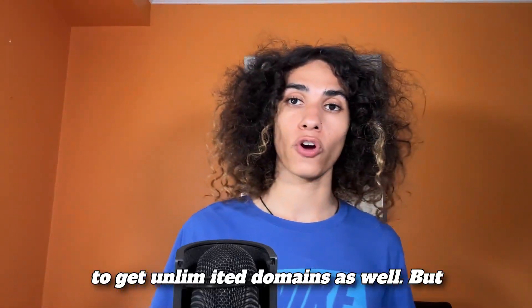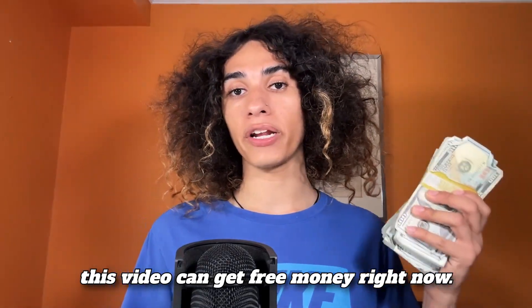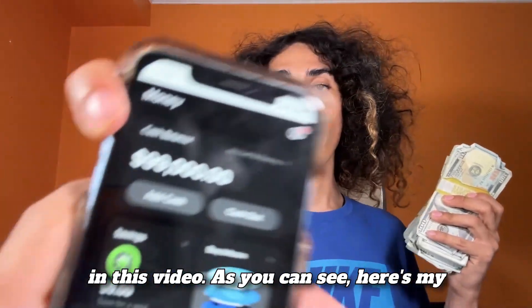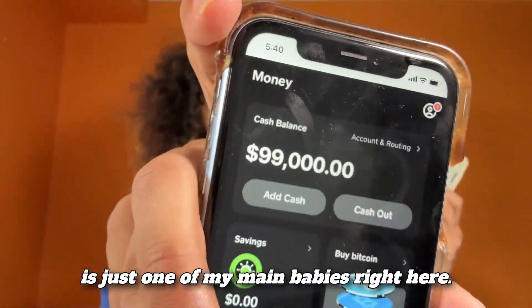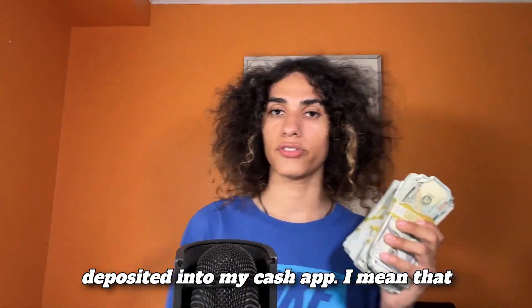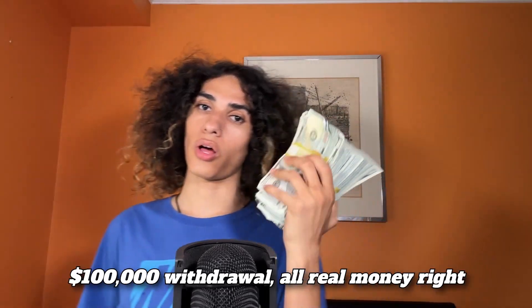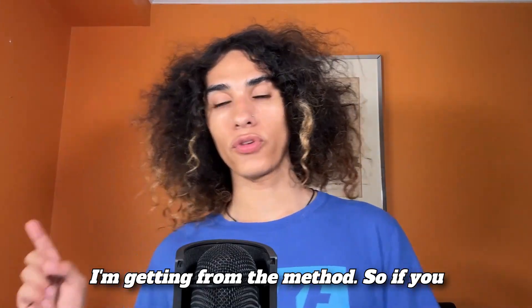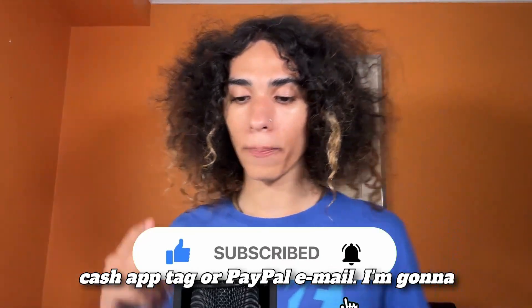You'll be able to get unlimited domains as well. Before we get started, everyone watching this video can get free money right now. I just did a $100,000 withdrawal because I've been getting a ton of money with this method. Here's my Cash App — this is just one of my main accounts — you can see 99 bands that I just deposited. This is all real money, and if you want some of that free money just leave a like, subscribe, and comment your Cash App tag or PayPal email.